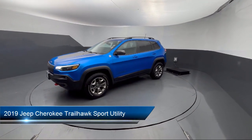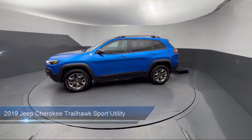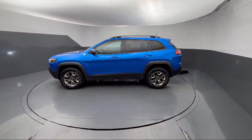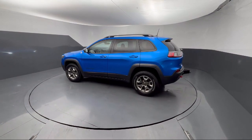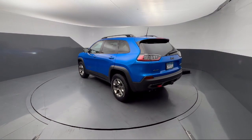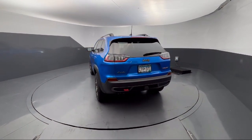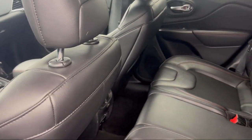It comes equipped with Android Auto, 7 and 4 pin wiring harness, off-road suspension package, engine oil cooler, park view rear backup camera, cold weather package, trailer tow group, auto stick auto transmission, Apple CarPlay and Android Auto, and has less than 35,000 miles on the odometer.